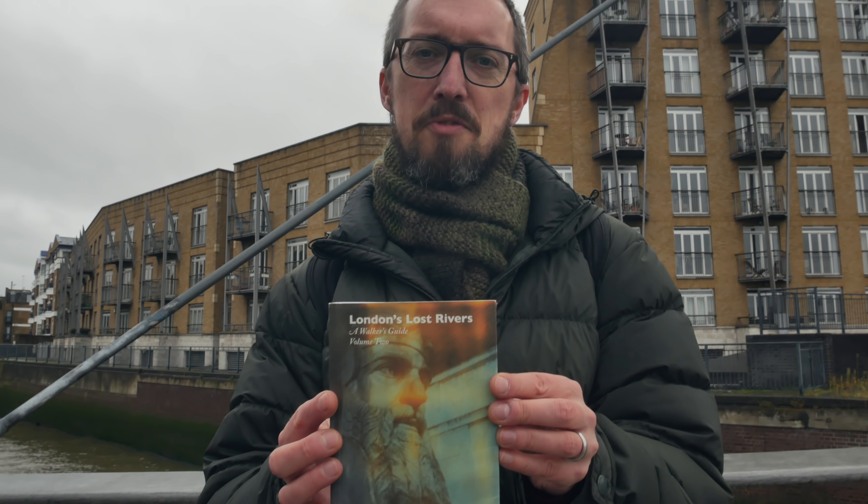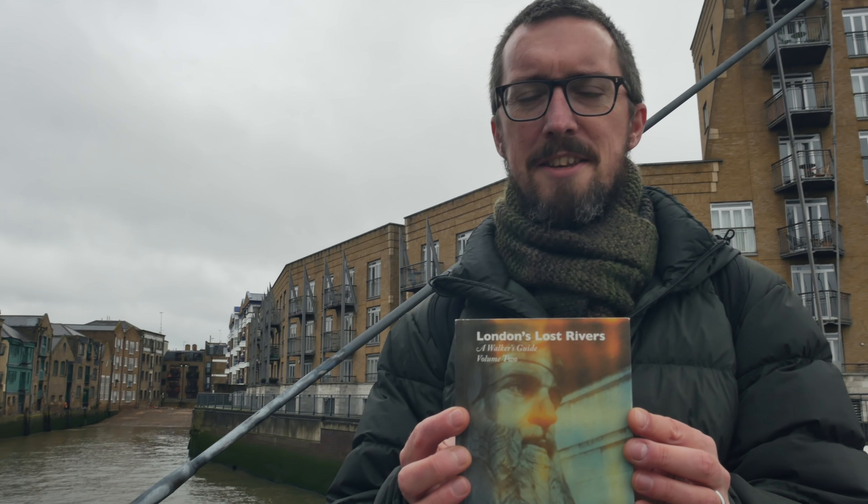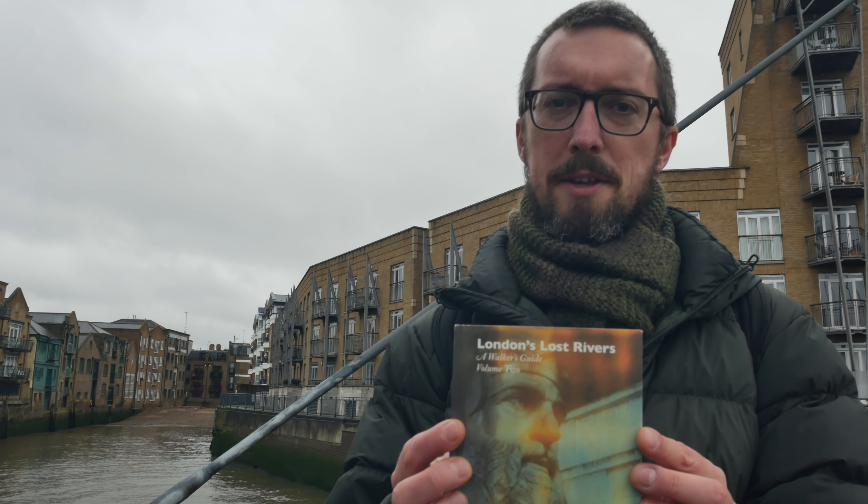Thank you so much to Tom Bolton for taking us on this walk along the Black Ditch, one of London's Lost Rivers. So the book is London's Lost Rivers Volume 2, available from Strange Attractor Press — it's a walker's guide, available from all good bookshops as well. And there's a new updated version of Volume 1 to go with it.